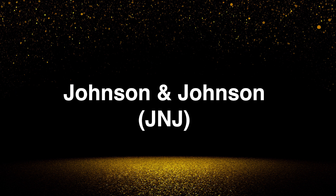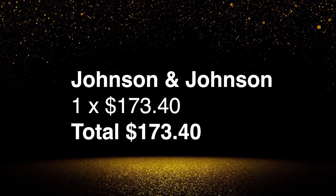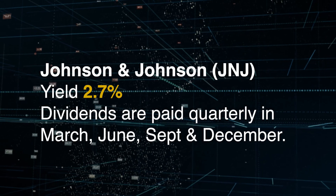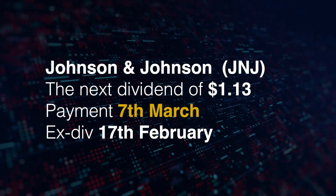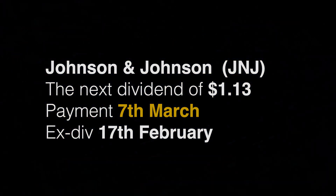Next up is Johnson & Johnson, ticker symbol JNJ. Purchased one share at $173.40. I've just decided to dollar cost average in — the price doesn't fluctuate a lot. The yield is currently 2.7% and dividends are paid quarterly in March, June, September and December. The next dividend is for $1.13, paying on 7th of March, with the ex-dividend date cutoff on the 17th of February.